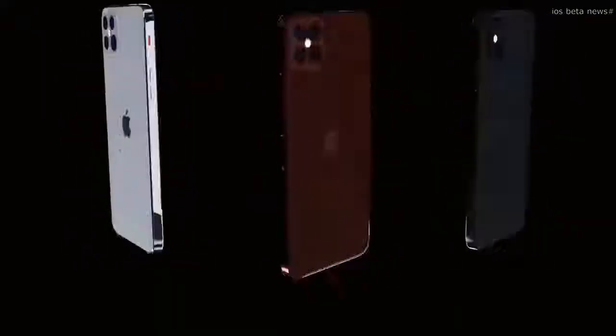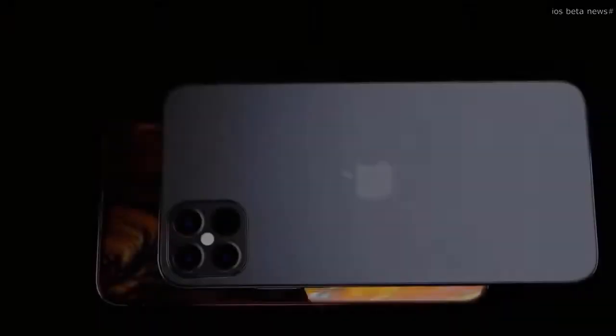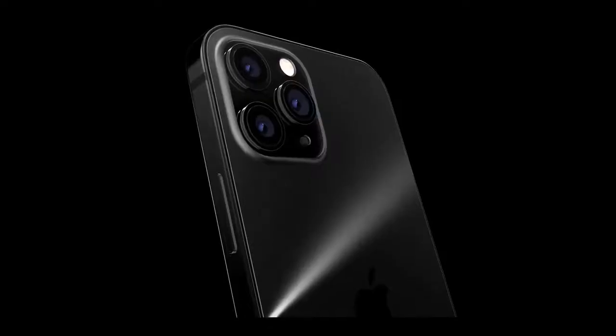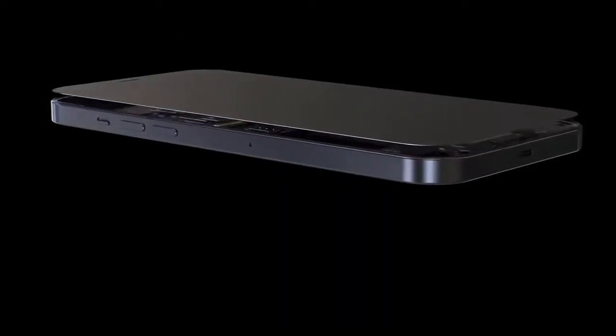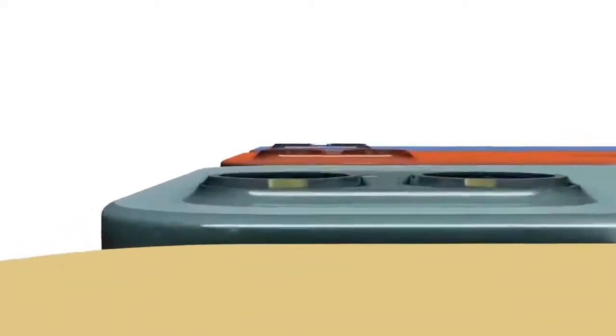Regarding a source I hadn't heard of until recently, I'd advise a wait-and-see approach on their accuracy. He also advises that the cameras can be different to the renders we've seen — the light sensor on the iPhone 12 can be much smaller than expected, with three larger lenses and the light sensor smaller in the bottom right corner. I'm being told this camera information isn't fully confirmed, so my advice is to disregard it for now and wait and see.